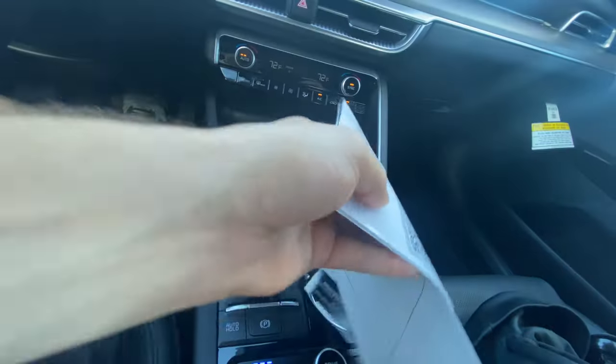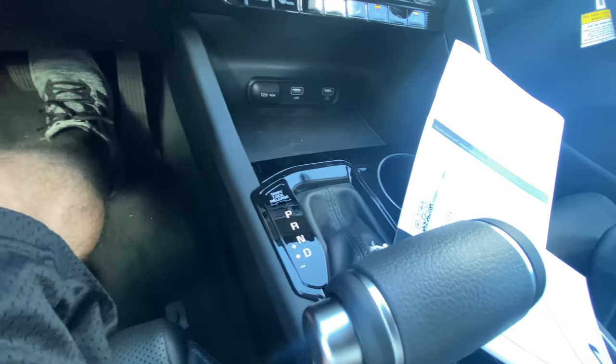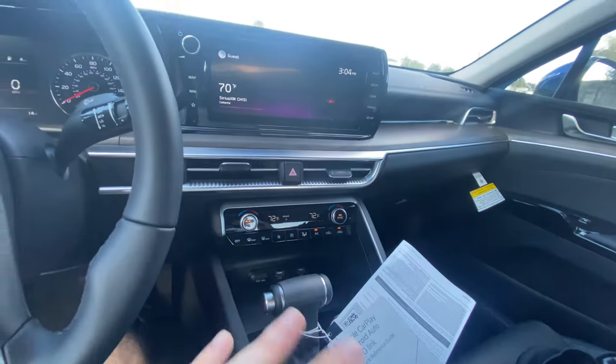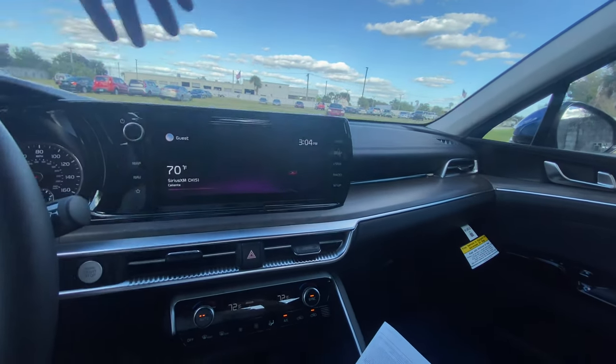We do have manual shift controls, though no paddle shifters unfortunately. The shift direction isn't the proper convention — push forward to downshift, pull back to upshift — but not a big deal. We'll check those out during the drive. As soon as you put it back into park, the infotainment screen returns to its original setting.